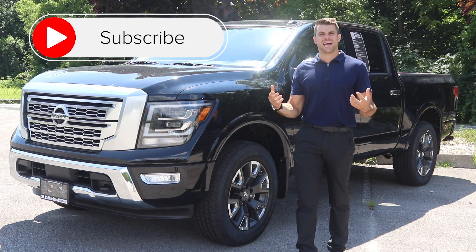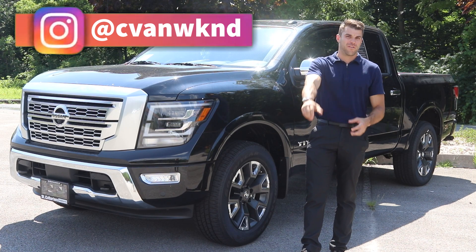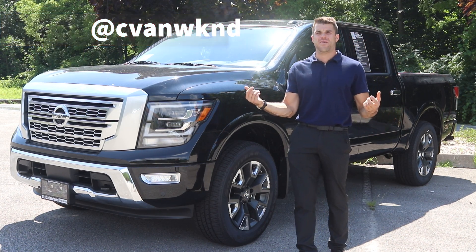If you have any questions, don't hesitate to ask me in the comment section below. I post a lot of Nissan videos. Don't forget to follow the kid on Instagram at CVamWeekend.